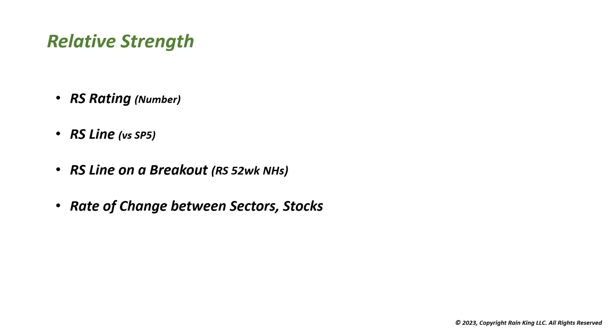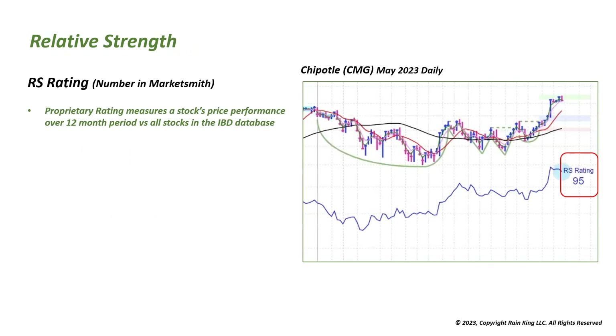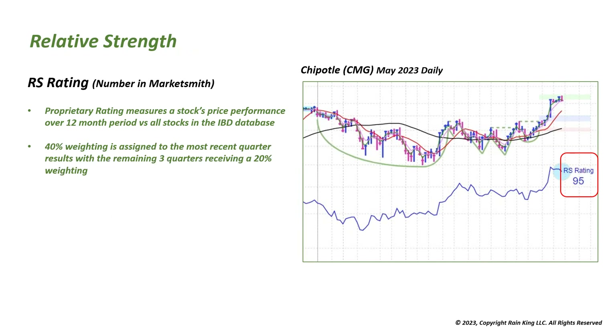The RS rating — if you have MarketSmith, the number you'll see is a proprietary rating measuring the stock's price performance over a 12-month period versus all stocks in the IBD database. You can see an RS rating of 95 here. 40% of the weighting is assigned to the most recent quarter, with the remaining three quarters each receiving a 20% weighting.